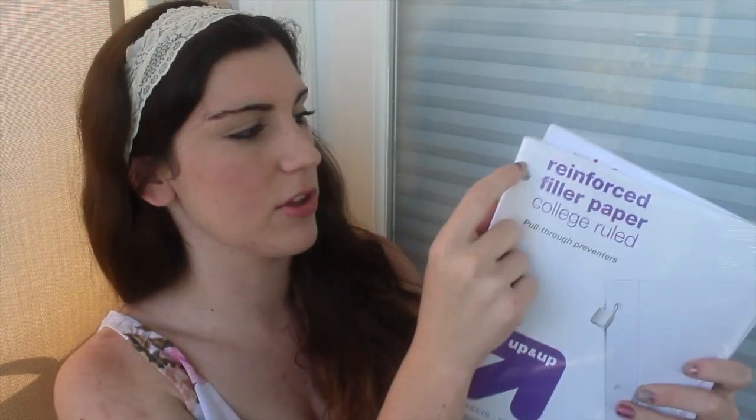I got two packs of reinforced filler paper — wide ruled and college ruled — because I'm really clumsy and I always end up ripping my lined paper. If you don't know what reinforced means, there's a little piece of plastic where the three hole punches are so they don't rip out as easily.